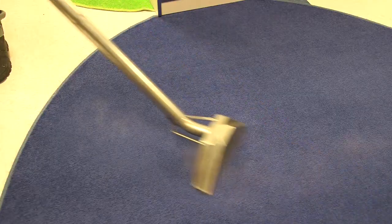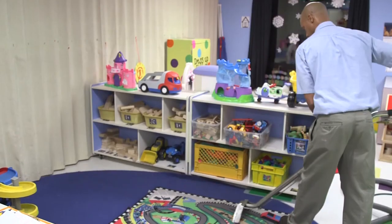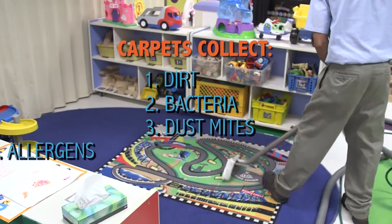Hospitals can be a breeding ground for pathogens. A children's daycare facility is even more likely to accumulate and spread pathogens. Carpets can quickly collect dirt, bacteria, dust mites, and allergens.